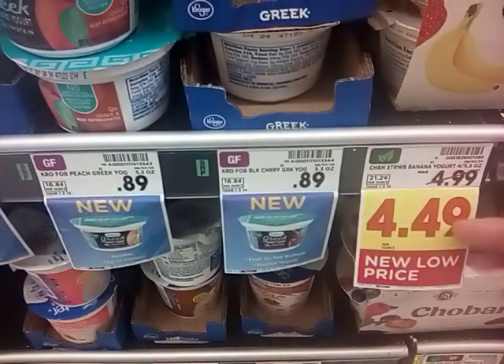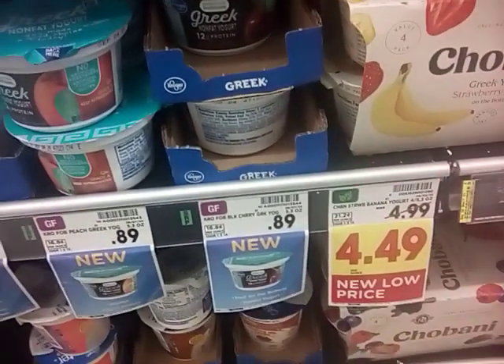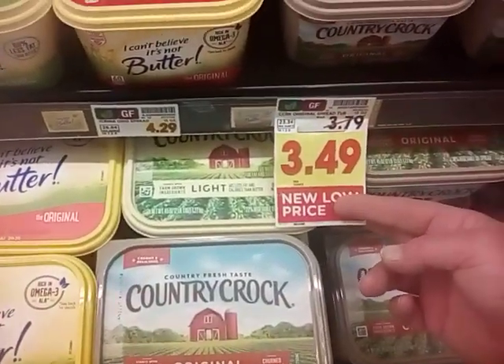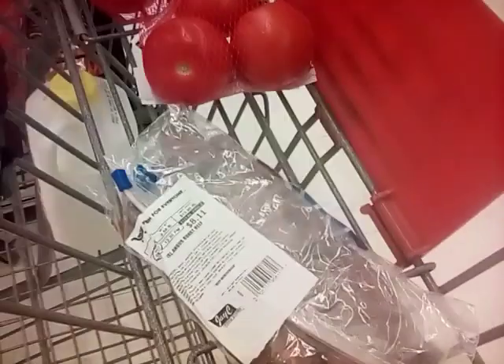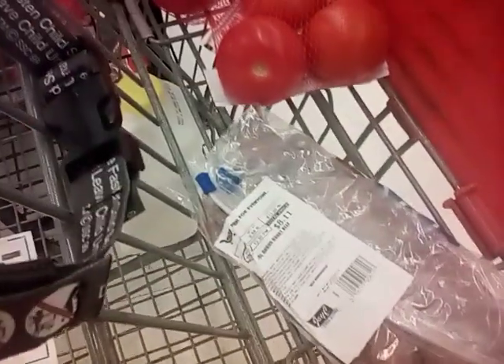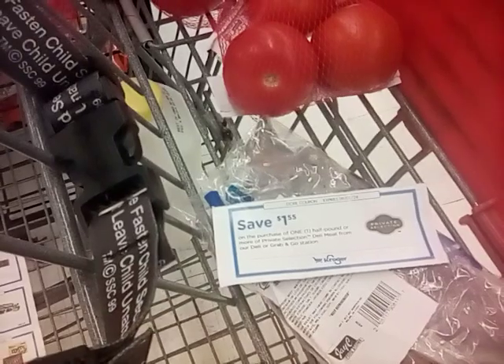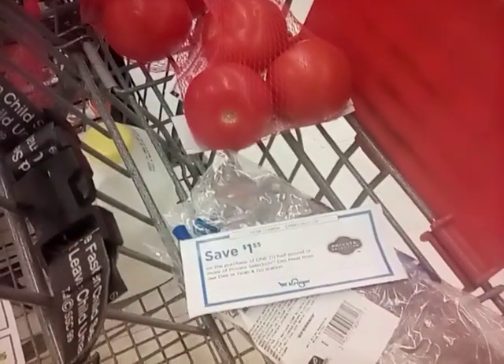Chobani yogurt — that one's a slash mark. Country Crock is also a brand that has slashed from $3.79 to $3.49. I got this roast beef, it is $8.11, and I have a $1.55 coupon, so we're going to make some special sandwiches later.